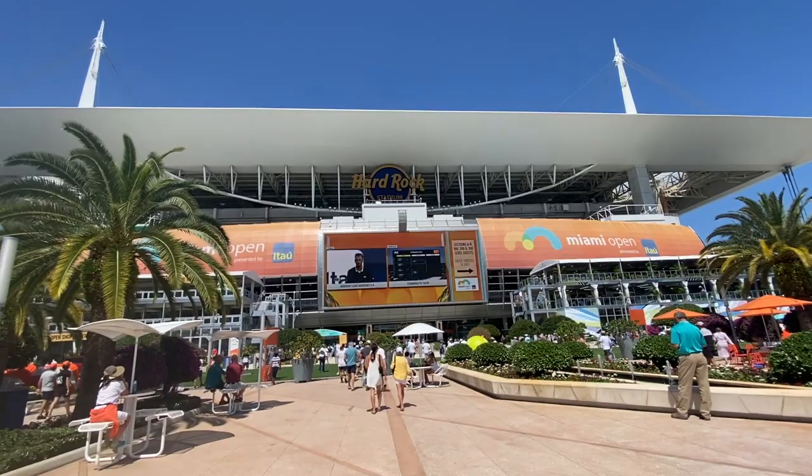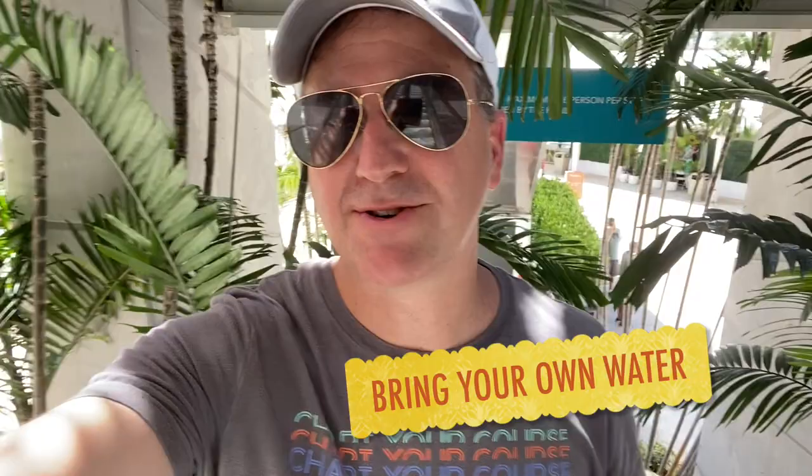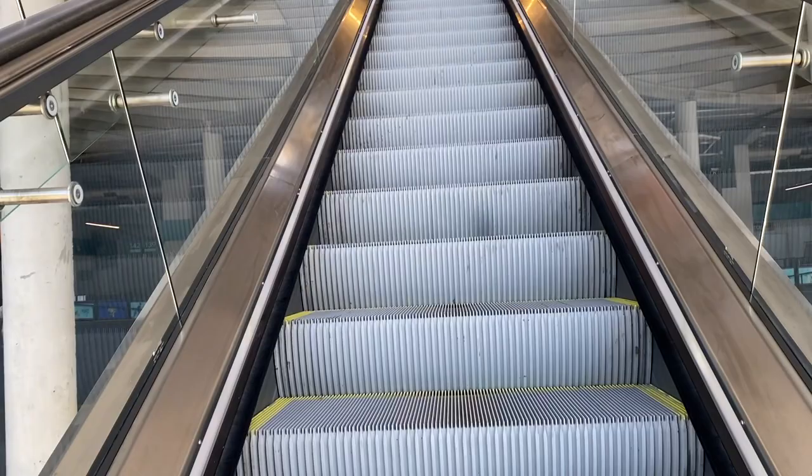Here's another little travel hack: if you come to the Miami Open, they let you bring in your own bottle of water. It has to be sealed to come through security, but water costs four or five dollars inside. So I've got a nice cold one to start the day with and a few more bucks in my pocket.